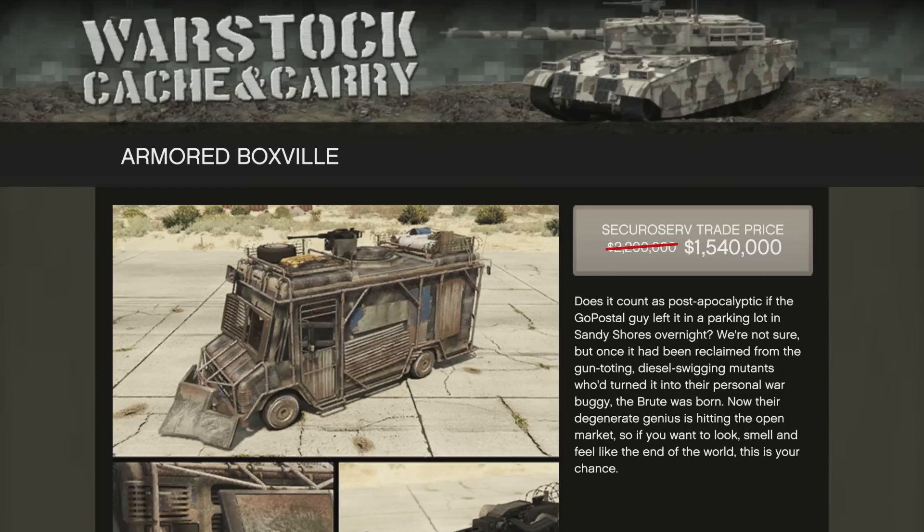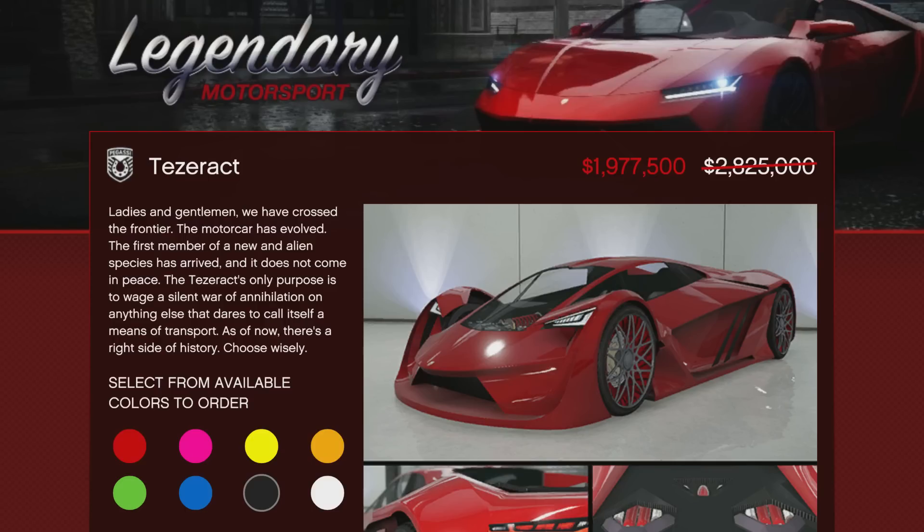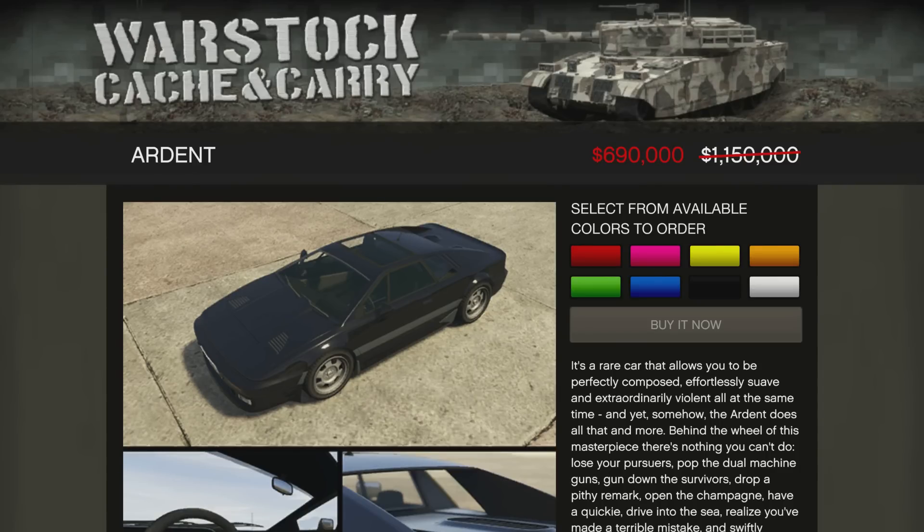The Armored Boxville is going to be 30% off this week. Some people like to do VIP or CEO work with this particular vehicle. It's just a collector's vehicle, much like the Tesseract, which is also going to be 30% off this week. It's a really cool looking car — it's not going to win you any races, but it is discounted, so good for your collection.